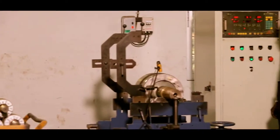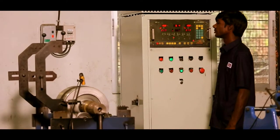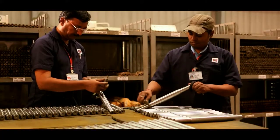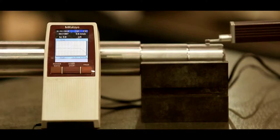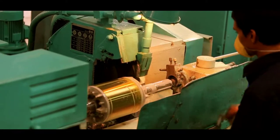Precision German balancing machines are used to ensure low vibrations for the entire range of motors. Rigorous quality checks and various statistical quality control tools are used to ensure consistency in production.